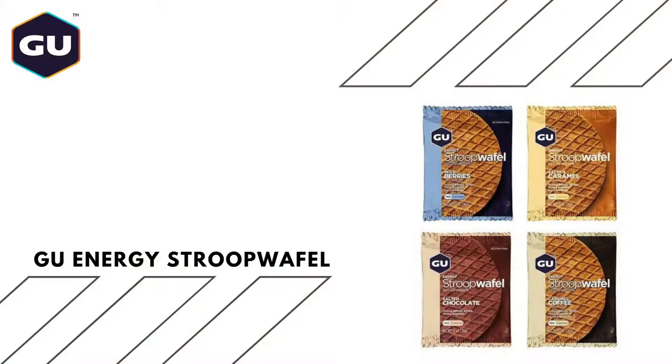Next up, I've got some GU Stroopwaffles — the Energy Waffles — and I absolutely love these. They're so easy to eat, so tasteful, quite sweet. I'll use these mostly in the first half of the event before I start turning off the sweet food and want the more savory stuff. These do provide a real punch — they've got about 140 calories per waffle and 21 grams of carbs. I'll be swapping between the salted caramel, the salted chocolate, and the wild berry flavors.